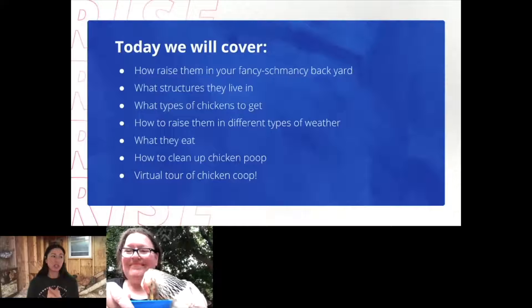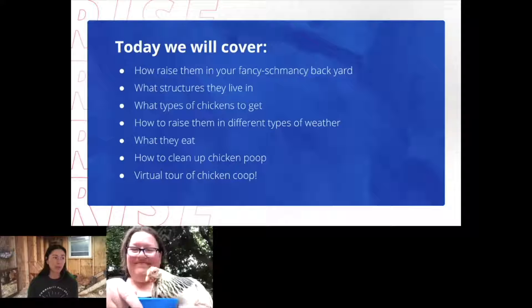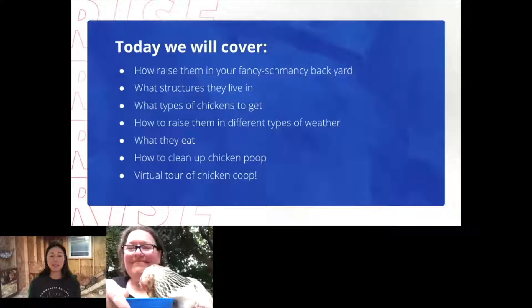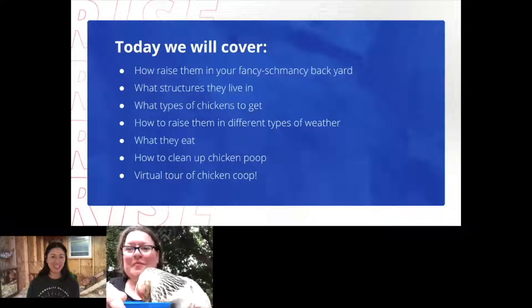All right, Fiona, one more scene before we get this started. I want to go over what everyone's going to learn today. Here's a quick little overview. Today we're going to cover how to raise chickens in your backyard, what structures the chickens need to live in, what types of eggs you'll be getting, how to raise chickens in different types of weather, what they eat, how to clean up chicken poop, and we're also going to take a virtual tour of the chicken coop.